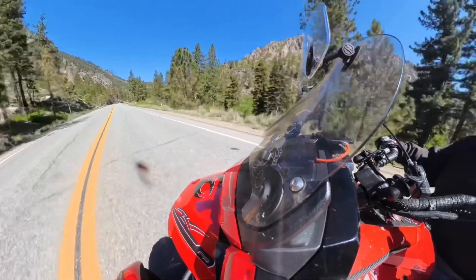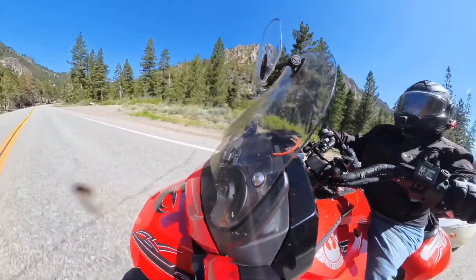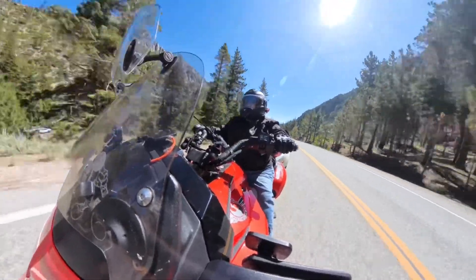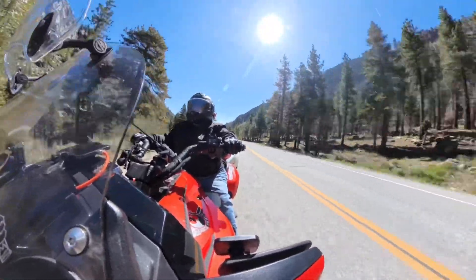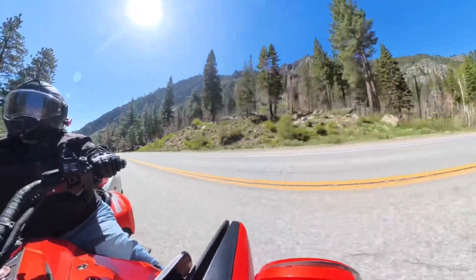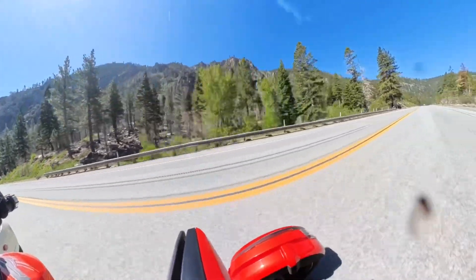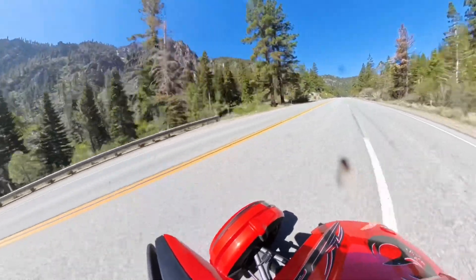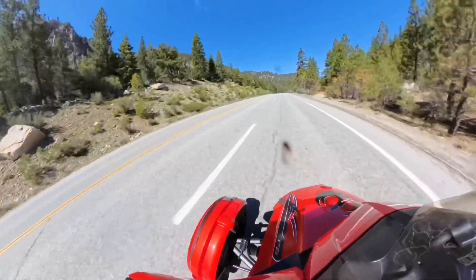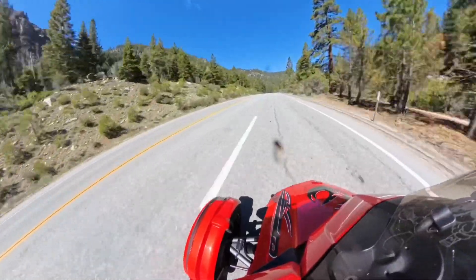Now we're on Highway 88, and this is going to be a climb up to the top. We pass Highway 89, which would take us into South Tahoe, as well as a few other places. There's a lot of places to camp and hiking trailheads. It's a gorgeous part of the road — it's like you just want to slow down and look at the beauty of it.